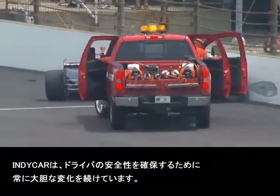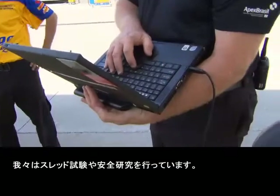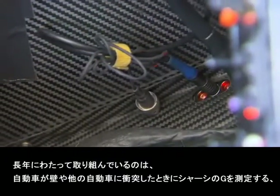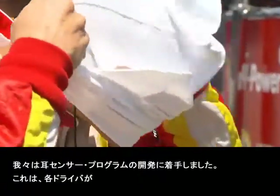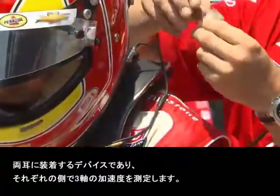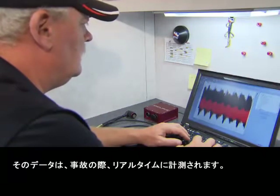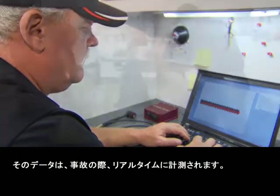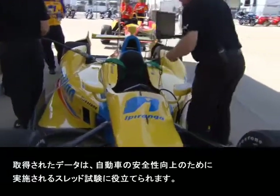IndyCar has always taken great strides to help ensure driver safety — through the sled testing we do and the safety research. We've had a crash box program for many years that measures all the chassis G's when a car impacts the wall or another car. We started our ear sensor program, a device that each driver wears in their ears that measures three axes of acceleration on each side. That data is all captured in real time during an accident, and we use it to help design sled tests to make the car safer.